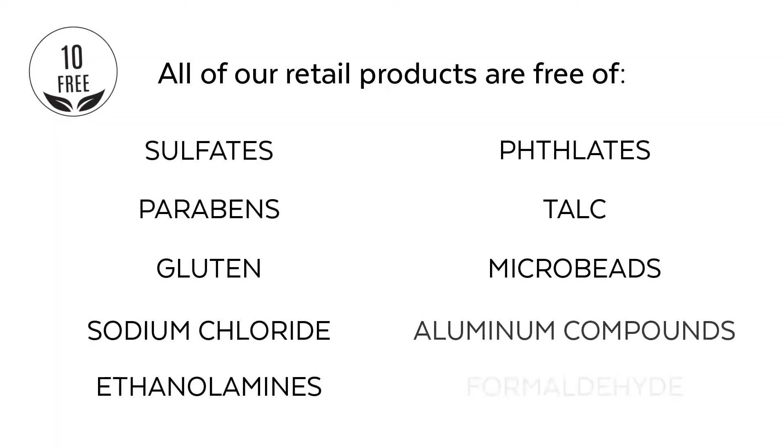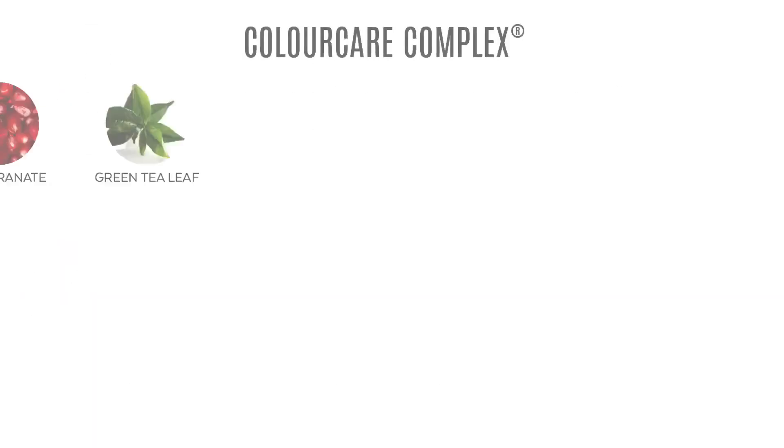This care regimen is free of 10 harmful ingredients for hair, including sulfates, parabens, gluten, and sodium chloride, making it gentle for everyone.